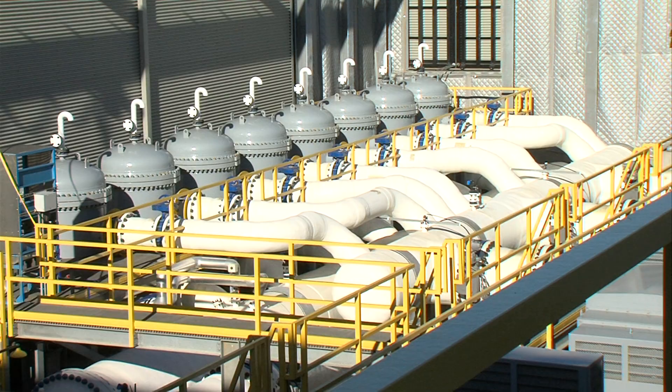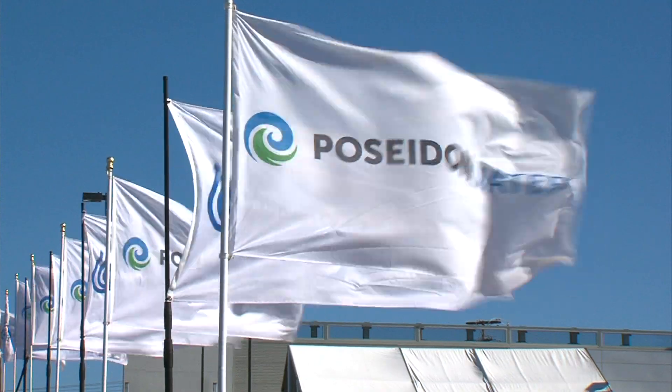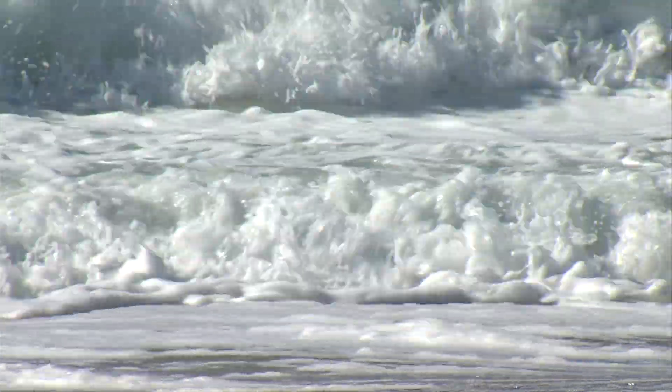This will not obviously be the last seawater desalination plant to be built in California. McGlagan says up to 15 other desalination projects are under consideration in the state, including a Poseidon Water project similar to this one in Huntington Beach.